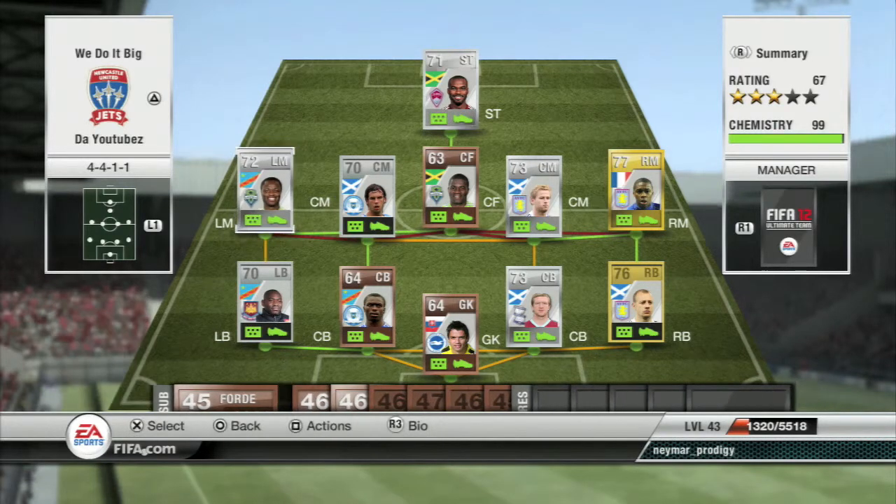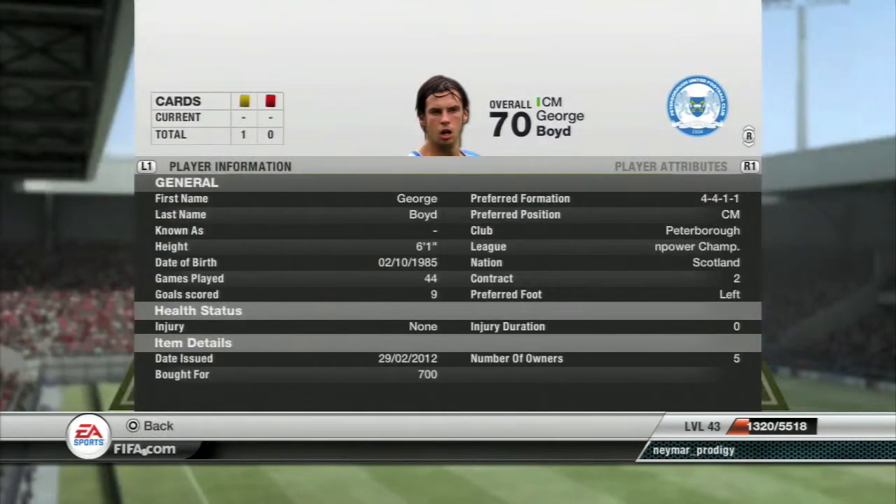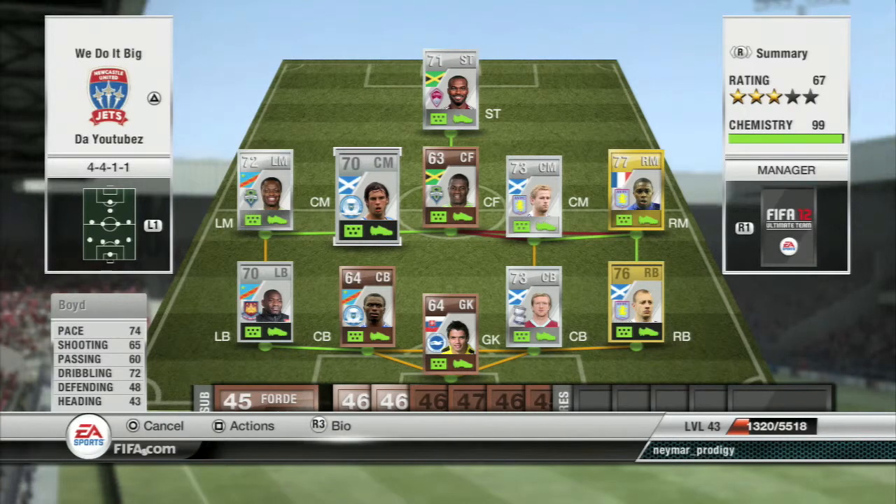At center mid we've got Boyd. Pretty much why I made this team — I found him as a default CAM but picked him up for a buy now of 700 coins. That's about 5k off because normally a CAM-to-CM card costs around 5k, which is quite a bit. He is a non-rare, but he's got 74 pace, 72 dribbling, 65 shooting, 60 passing, 4 star skills, 4 star weak foot, and he's left footed — so he fits in the midfield quite nicely.